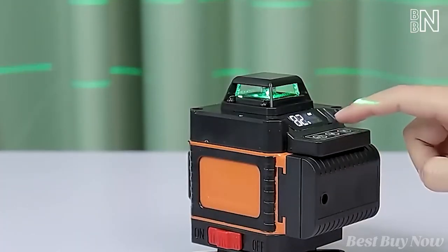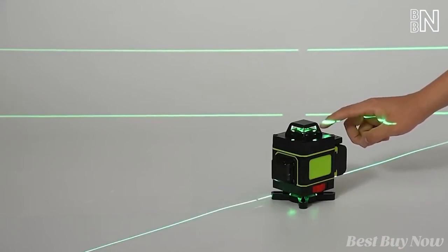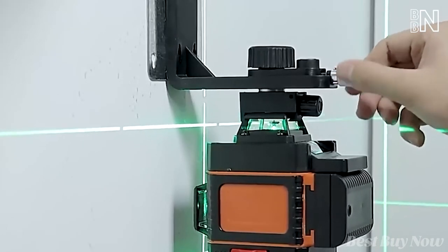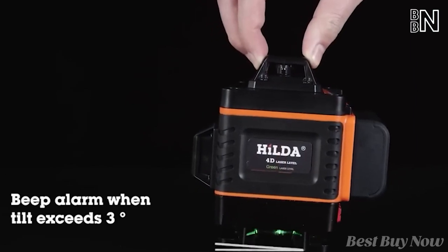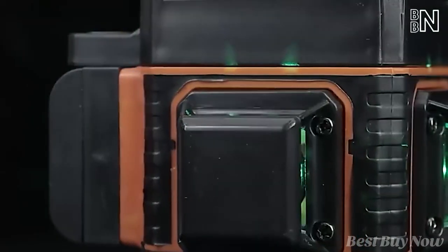With a built-in LED display and many touch buttons, the device is simple to use — even a novice can manage it. Furthermore, if the self-leveling tilt surpasses 3 degrees, the device will immediately raise an alarm before you do anything wrong.